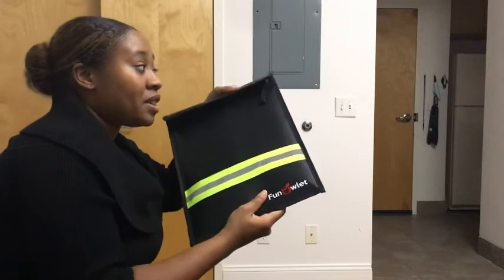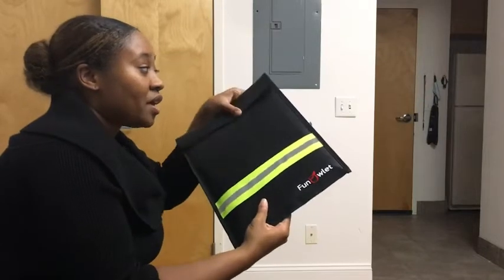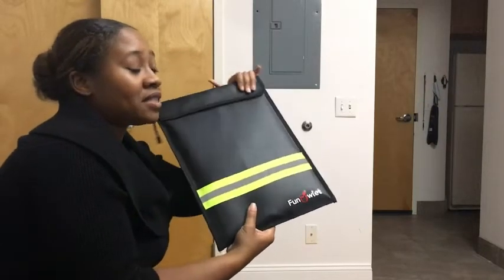I love having all of my important things in one place. So I think that this is a very functional, very handy documents envelope.